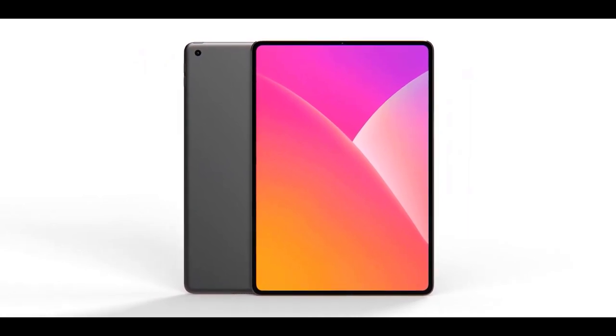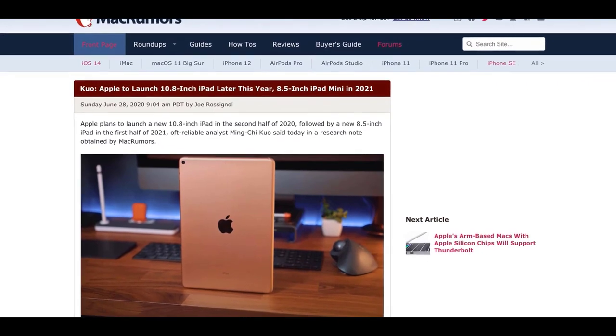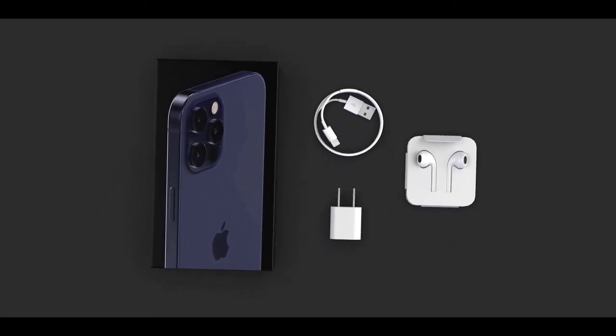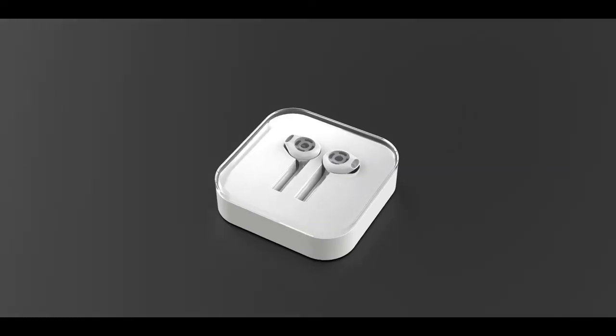Ming-Chi Kuo is reporting on a couple of new iPads: a 10.8-inch iPad later this year to replace the budget model, and an iPad mini with an 8.5-inch essentially all-screen display — same frame size — happening mid-2021 with the Apple A15 chip. Please subscribe, like the video, and comment. Thanks for watching — see you in the next video. Peace out.